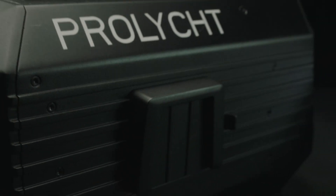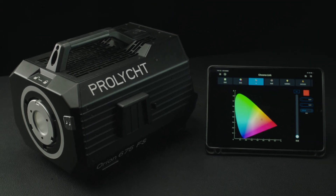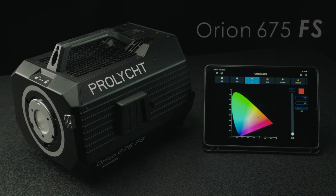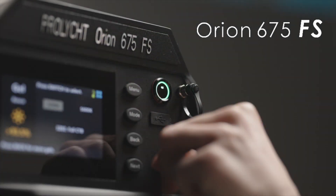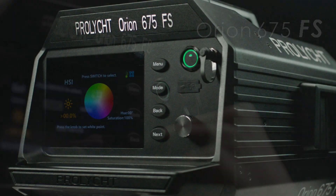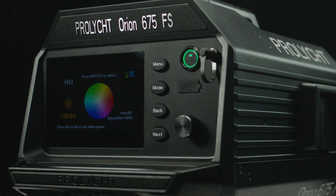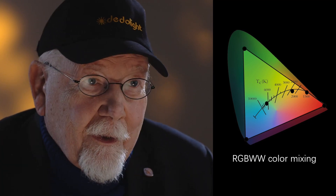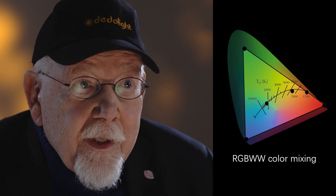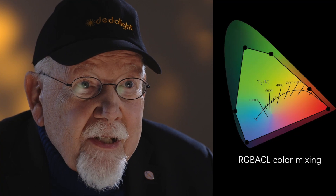Today I'm proud and excited to introduce a fantastic new tool: the ProLicht Orion 675FS LED full-spectrum spotlight. Now don't just settle for RGBW or RGBWW — go RGBACL.